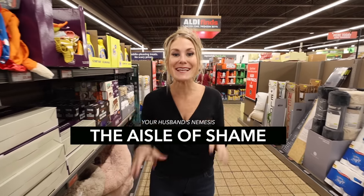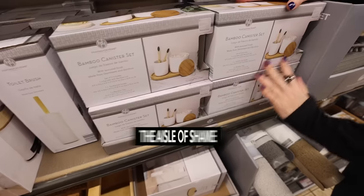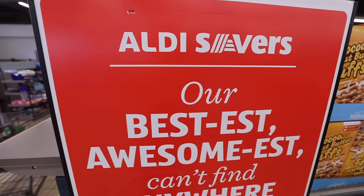Welcome to the Aisle of Shame. This is the center of Aldi where they have all of those extra finds — you know the Aisle of Shame. It's secretly your favorite spot in the store where they have all of those extra deals you weren't expecting but are so awesome.